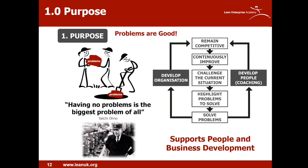Let's look at purpose and why problem solving is so important. We need to accept that problems are good — we should see them as golden nuggets and opportunities rather than something to be swept under the carpet. Taiichi Ohno said having no problems is the biggest problem of all, and we should actively seek out problems and start digging them up for people to tackle. As an organization, you want to remain competitive, which means highlighting and solving problems. In doing that, we develop the organization, and more importantly, we develop our people.